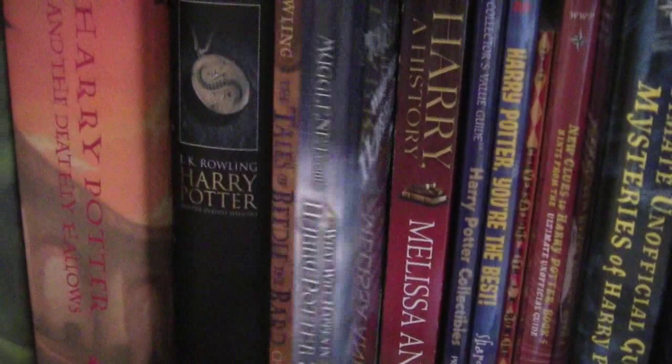Over here, I have all my little companion books. I have Tales of Beedle the Bard, and then I have Quidditch Through the Ages and Fantastic Beasts and Where to Find Them, all by the lovely J.K. Rowling. And then I have MuggleNet.com: What Will Happen in Harry Potter 7. I acquired this before Harry Potter 7 came out, and I used to visit MuggleNet every day after I came home from school.